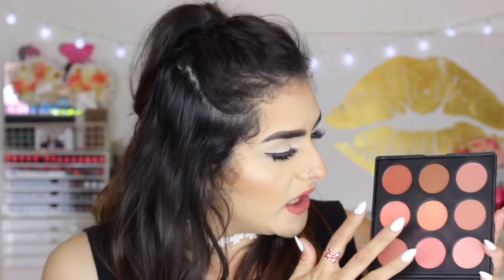The next product is the Morphe 9N blush palette, which has nine blush colors including lighter shades and shimmery ones, so you have a lot of options. I believe it was around fifteen dollars — under twenty for sure. I've been loving this because you can just mix and match and create your own blush look for the day.